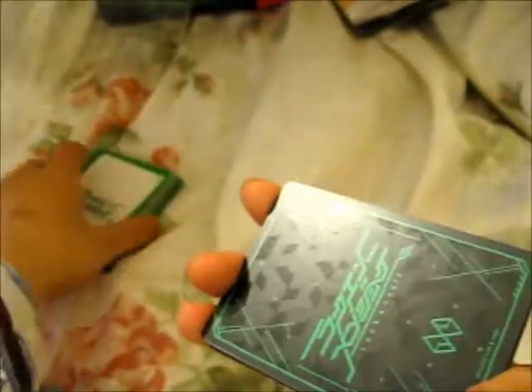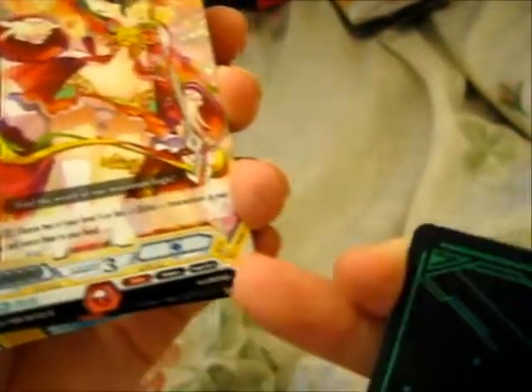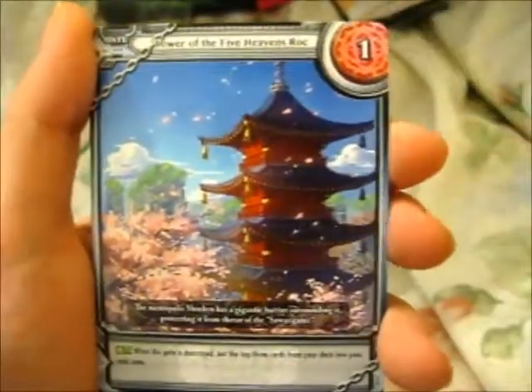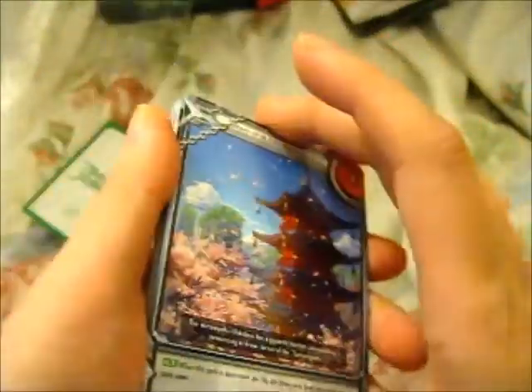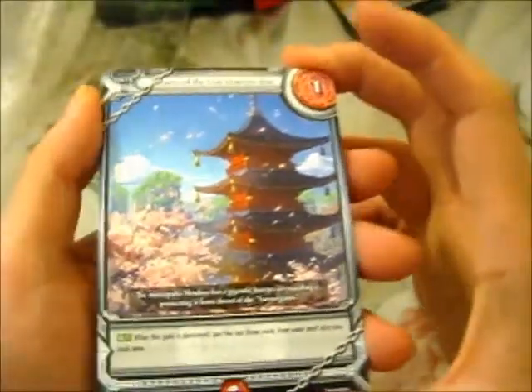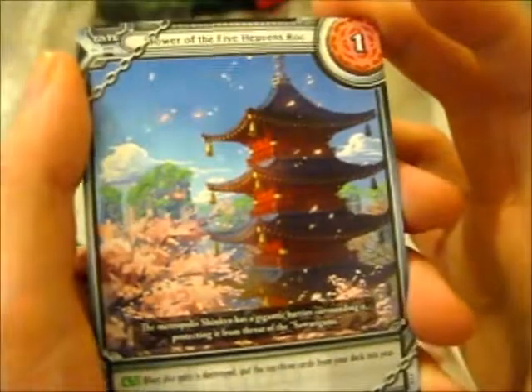Let's look at the gate cards first, same as the other deck. All cards have a green back as design, but on the inside they'll have yellow for the card color. These are the gate cards — probably two of each, following the other deck's pattern. This is Tower of the Five Heavens Rock.